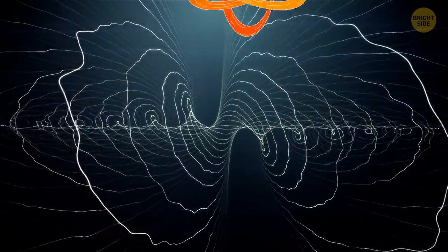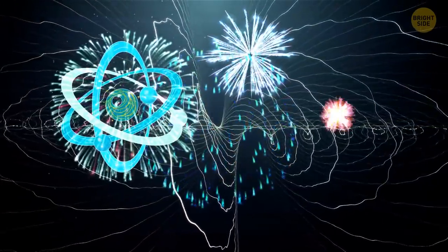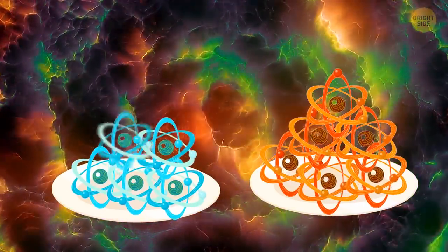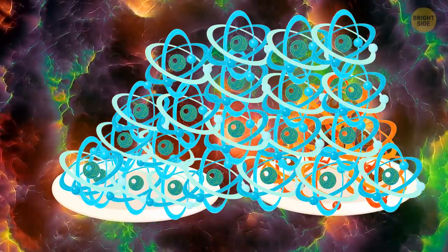Now, you might be wondering: where is all this antimatter? Why don't we have these antiparticles flying around and throwing crazy fireworks after every touch with regular particles? Actually, scientists believe that during the Big Bang, matter and antimatter were created in equal amounts. But for some reason, matter came to dominate.